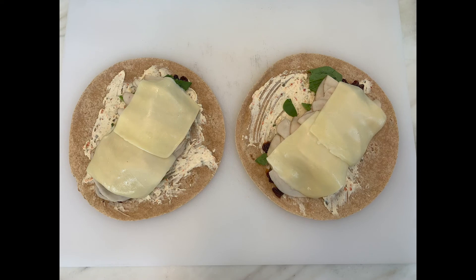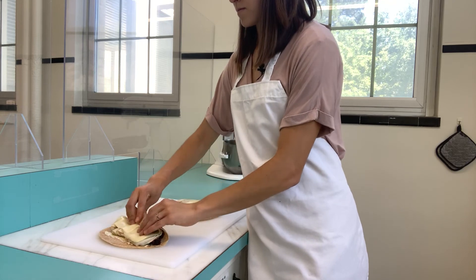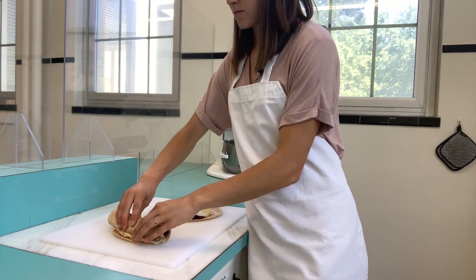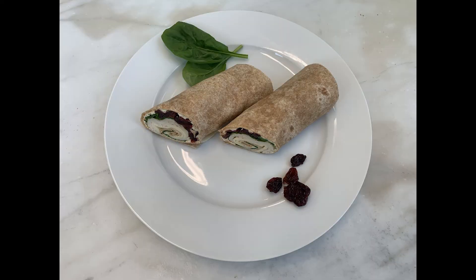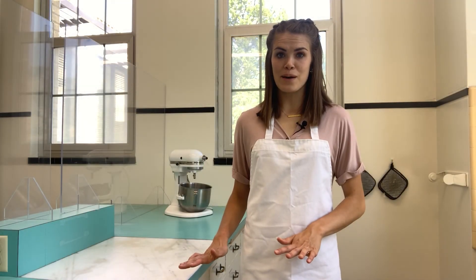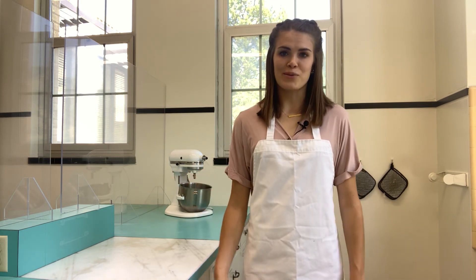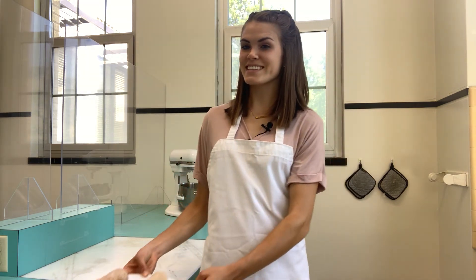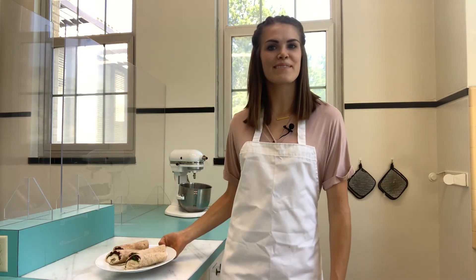Voila! And now for the wrapping. After you wrap them, it's best if you keep them in the fridge for an hour before you eat them, but you can eat them right away too. Yum! Thank you guys for joining me in making these turkey cherry wraps. I hope you love them, and I will see you next time.